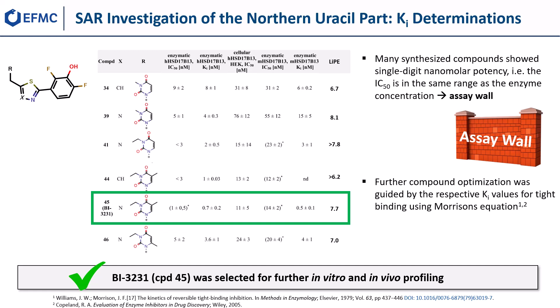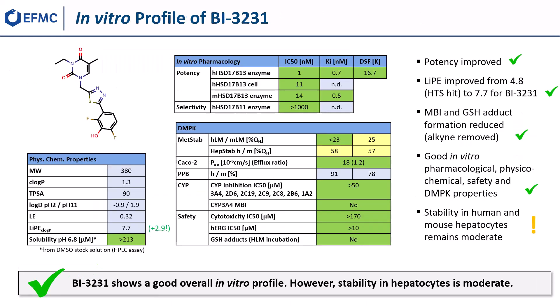Finally, the ethyl-uracil compound BI3231 was selected for further in vitro and in vivo profiling. On the next slide, the in vitro profile of BI3231 is summarized.